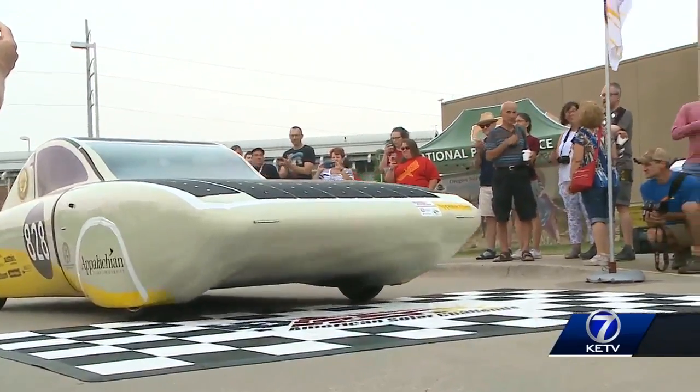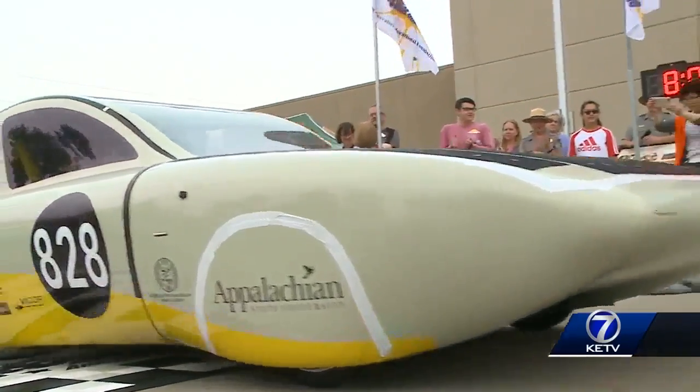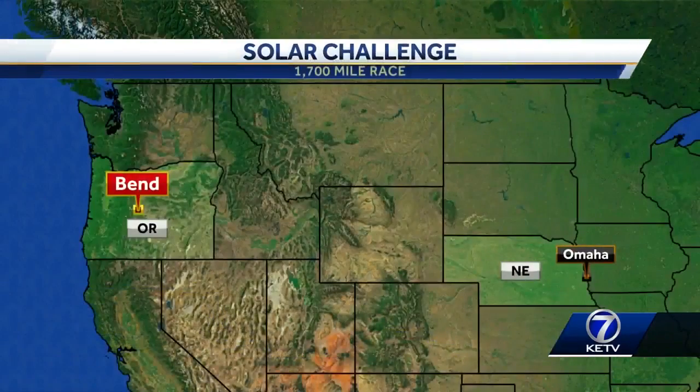In Omaha, Waverly-Monroe, KETV Newswatch 7. Science in action. The race will end in Bend, Oregon, honoring the 50th anniversary of the national trail system and 175 years of the Oregon Trail.